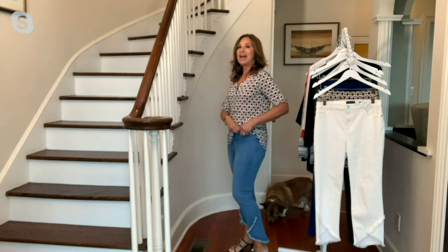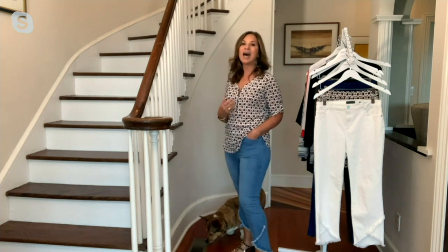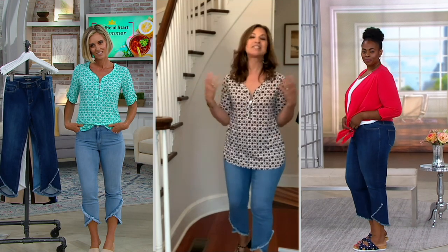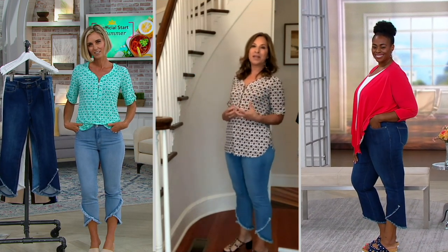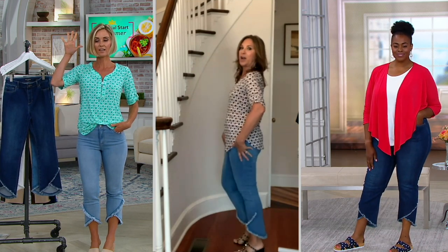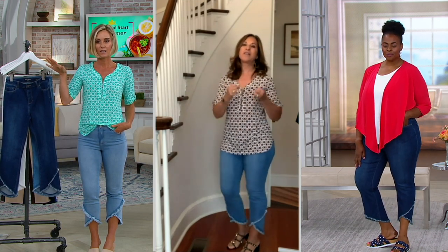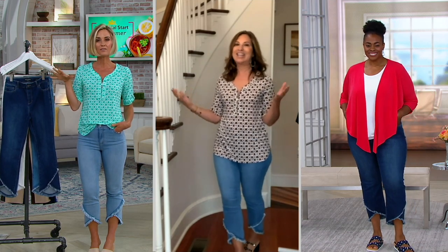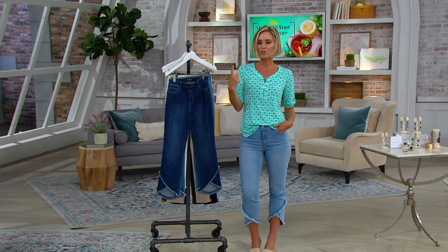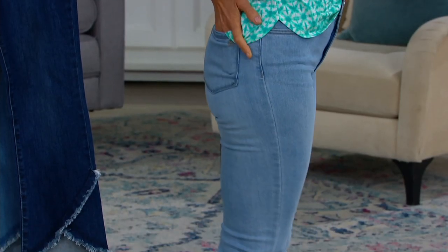For me, a jean is all about fit. When QVC came to me and said they'd love me to design a collection of denim, they asked my vision. I said it has to be the best fitting jean you could ever own. As a woman, I would take 10 pairs into the dressing room, look at the back, front, and side, and get frustrated. Usually I'd walk out because nothing made me feel confident. When you did find that one pair that made you feel confident, you bought it in four different colors and held on to it for 20 years. That's how you're going to feel in these.